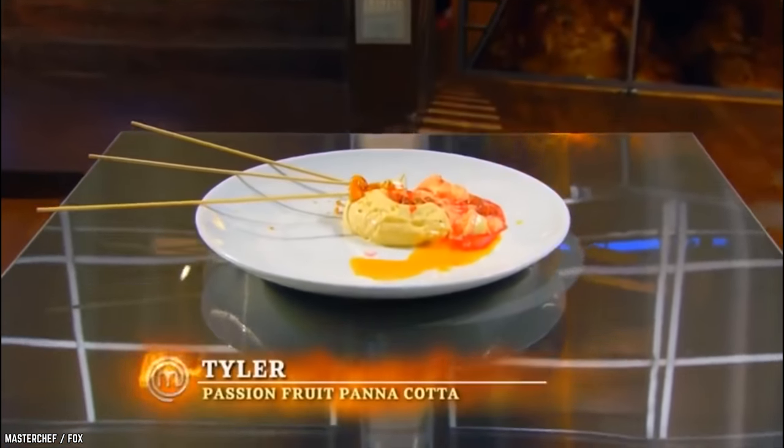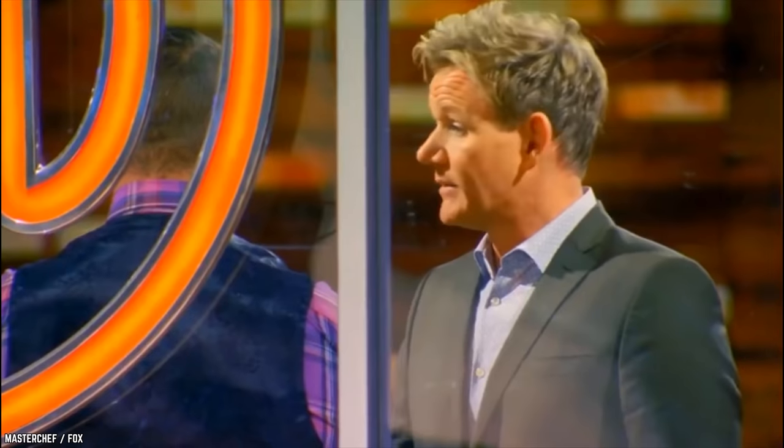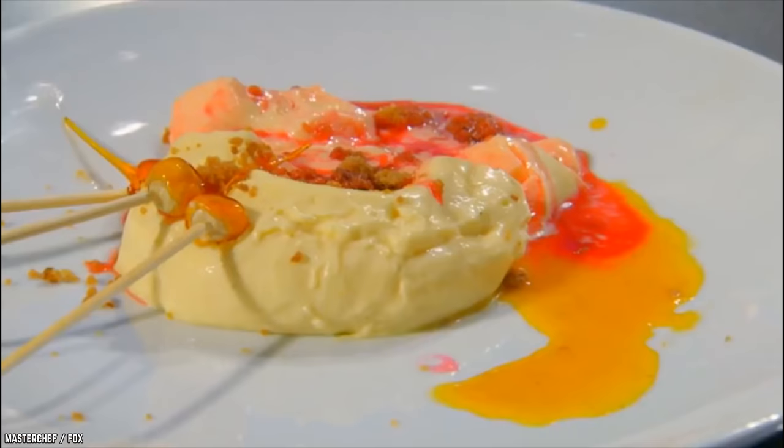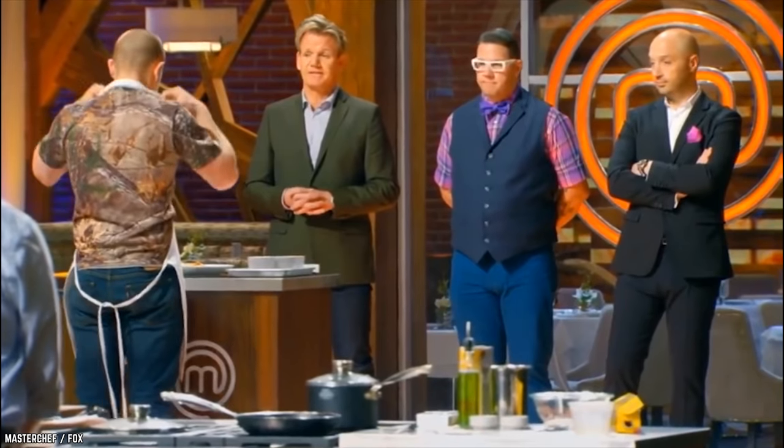Who went home for the worst dish? Tyler. His passionfruit panna cotta looked like a disaster on a plate. And to make things worse, Chef Ramsay suspected that Tyler inadvertently plated a dish he didn't make — he took someone else's panna cotta out of the fridge by mistake. This was certainly a capital offense in MasterChef, and the journey had to end for him right there.